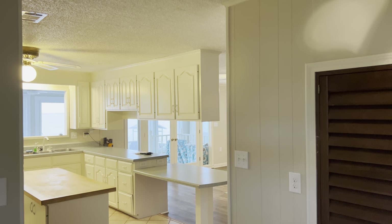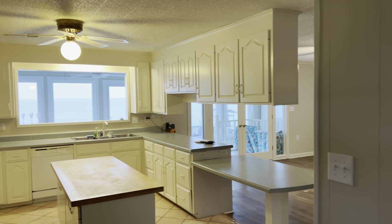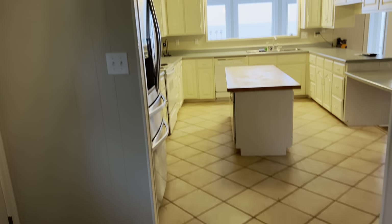Here we are at 13825 Old Fort Morgan Trail here in South Alabama, and we want to give you just a brief video walkthrough tour of this property. It is raining outside today so we are just going to start on the interior. This is the front door, and as you walk in you are greeted by this nice size foyer.